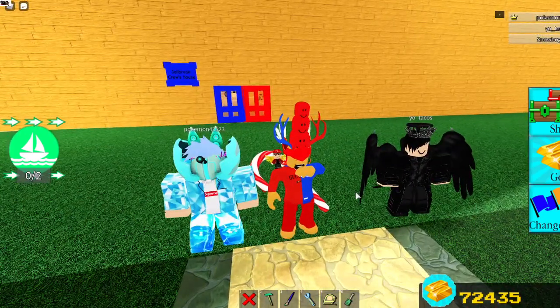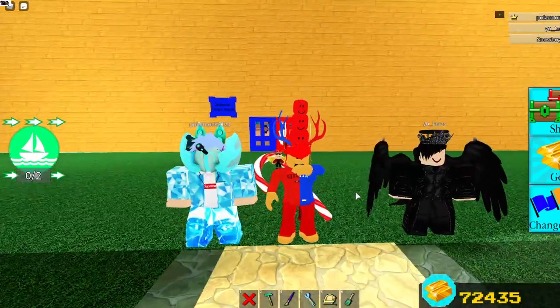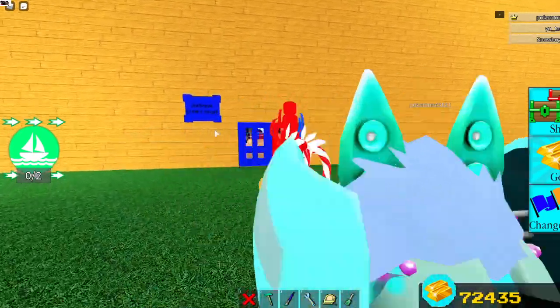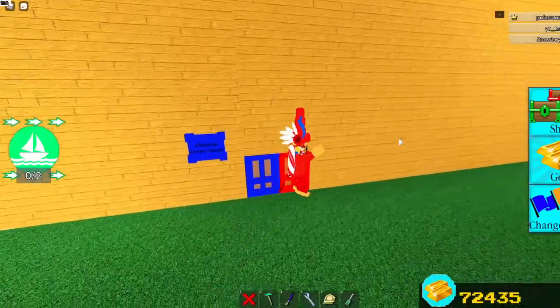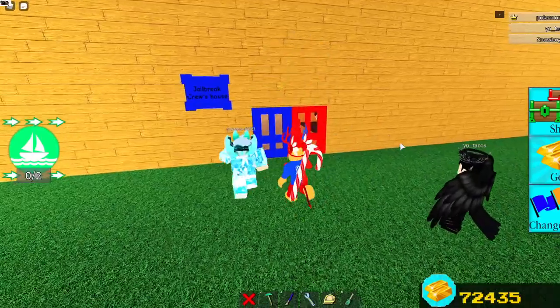Hey guys, I'm here with Pokemon43123 and Tacos. Yo Tacos. We're back in the little boat and we'll be showing off Pookie's Jailbreak Crew House. If you're wondering what the Jailbreak Crew is, it's basically me and Pookie's friend group — people who we know in real life.